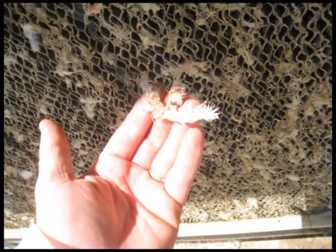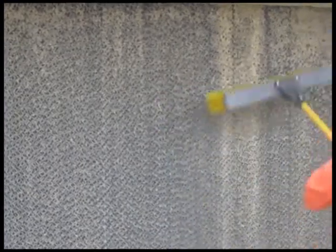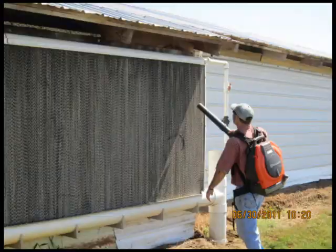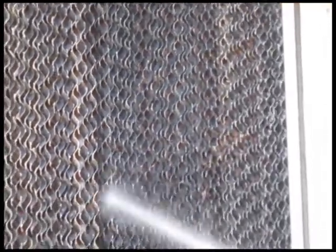We must remove all foreign objects that could restrict the air flowing through the pads. This can be done by brushing the dried pads on the inside and outside with a medium bristle push broom. Once the dry matter is loosened, it can be blown from the pads with a high-powered backpack blower. A thorough cleaning of the entire cooling system by pad and cooling system manufacturer's recommendations must be done each year to extend the life of the system and ensure maximum air flow through the pads.